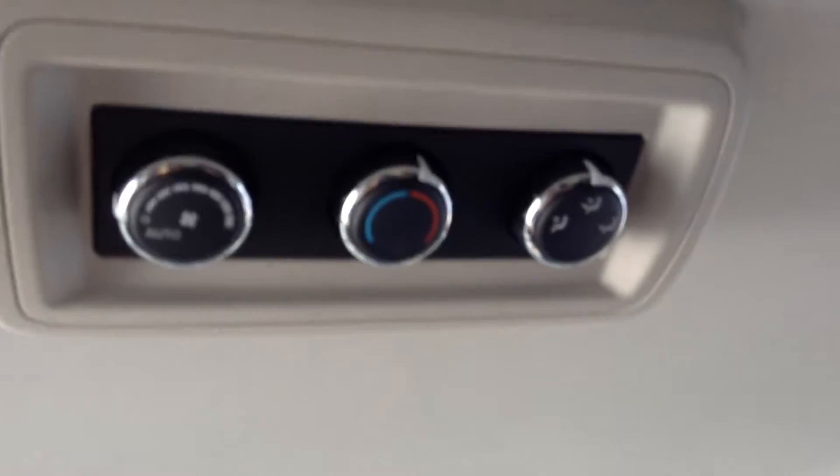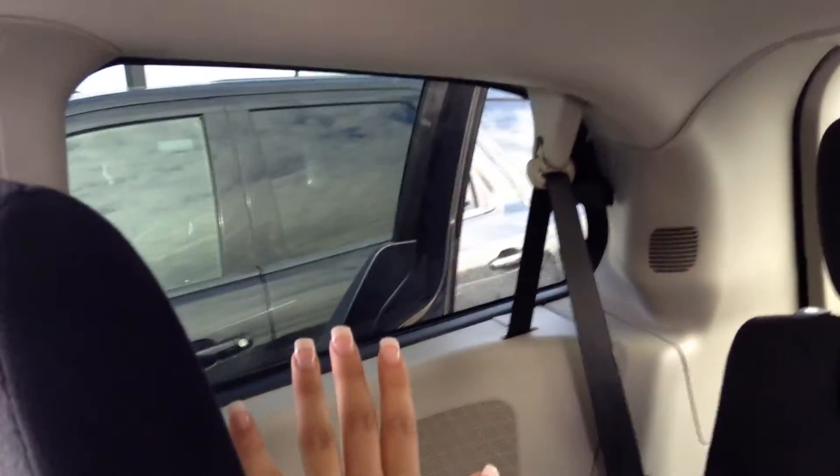Moving into the back of the vehicle, we do have two single seats that also have storage on the back of the driver and passenger side. There are controls in the back for the AC as well, and there is the rear bucket seat. The driver also has the option at the very front on the driver's side to open the back windows.